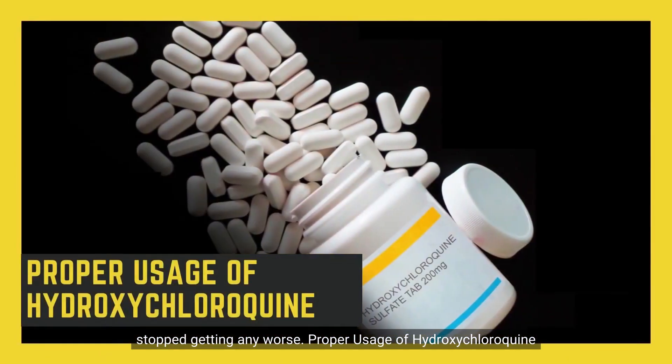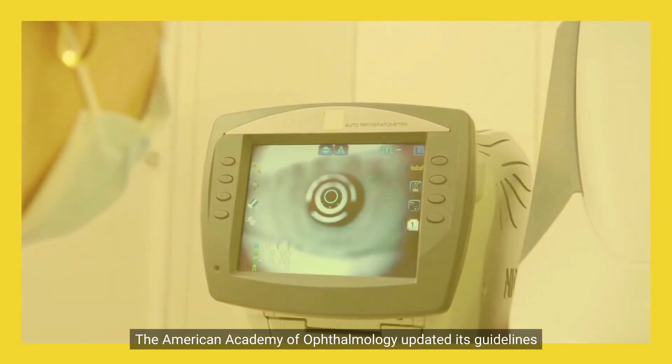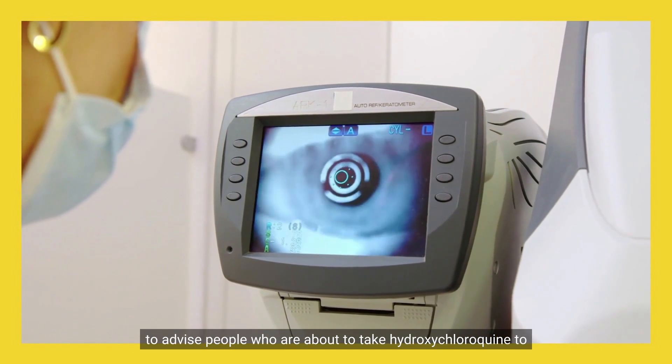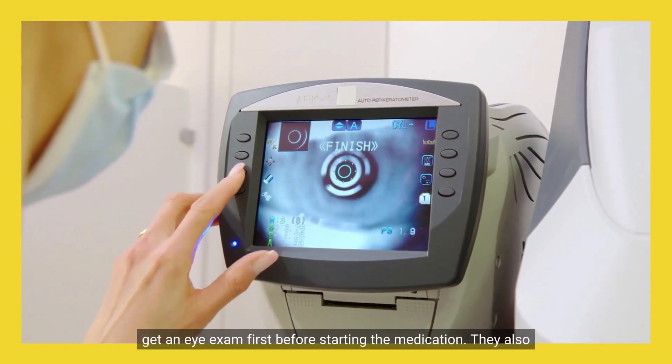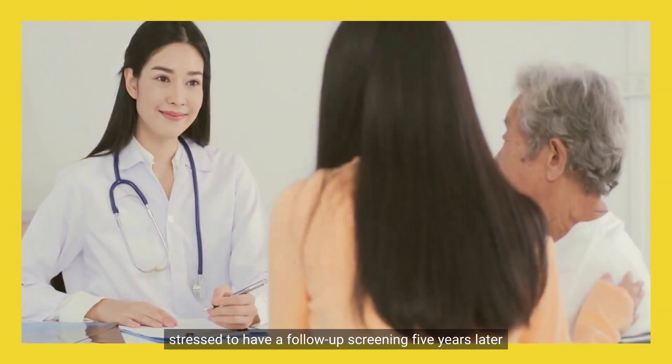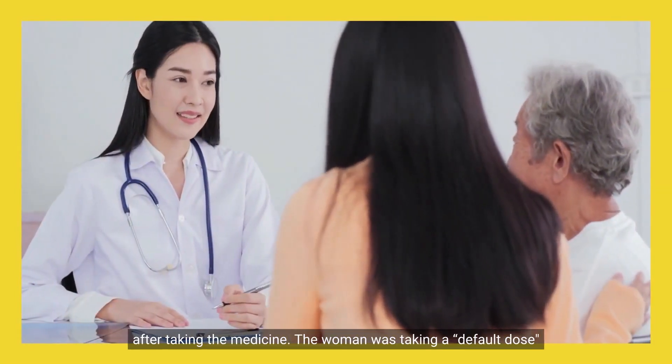Regarding proper usage of hydroxychloroquine, the American Academy of Ophthalmology updated its guidelines to advise people who are about to take hydroxychloroquine to get an eye exam first before starting the medication. They also stressed the importance of a follow-up screening five years later after taking the medicine.